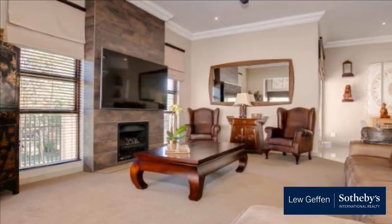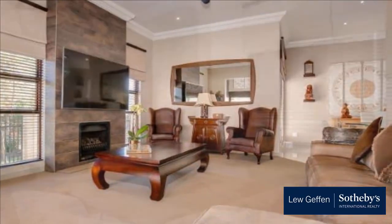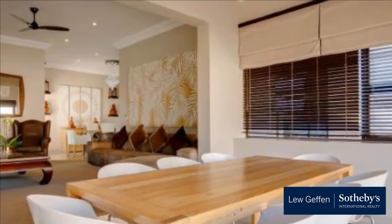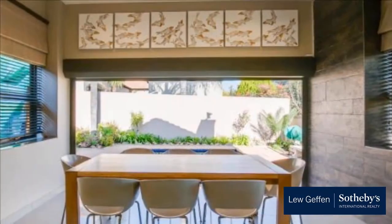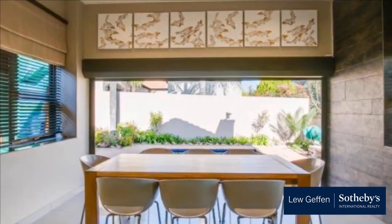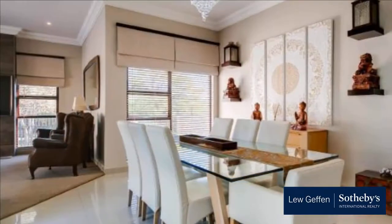Designed with comfort and style in mind, this home exudes warmth, offering excellent indoor-outdoor flow. Entrance hall, open-plan lounge with Jetmaster gas fireplace, dining room with serving hatch to kitchen with caesarstone counters, corner pantry, under-counter oven and glass top hob.